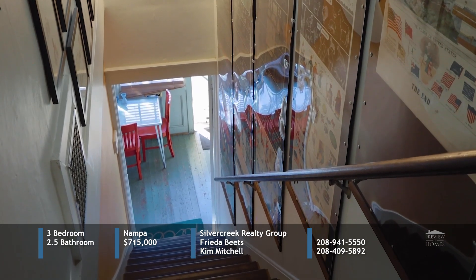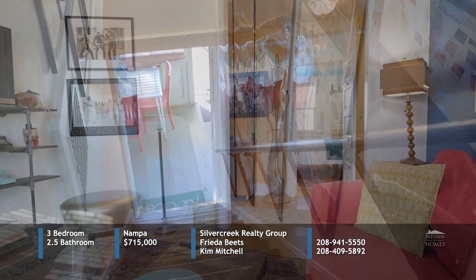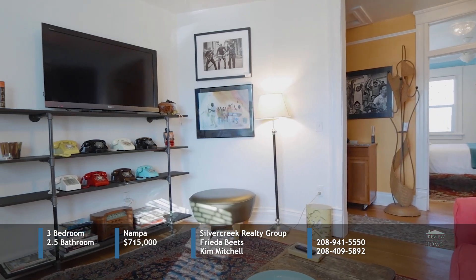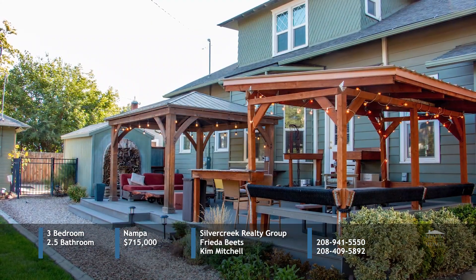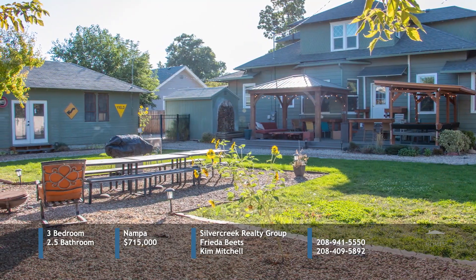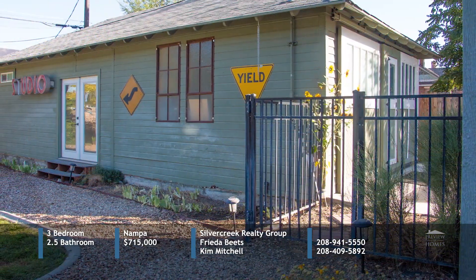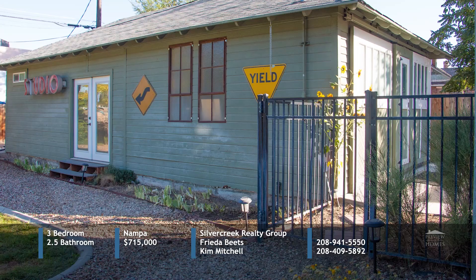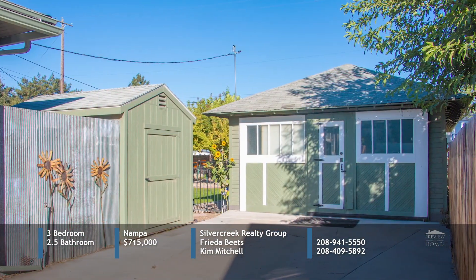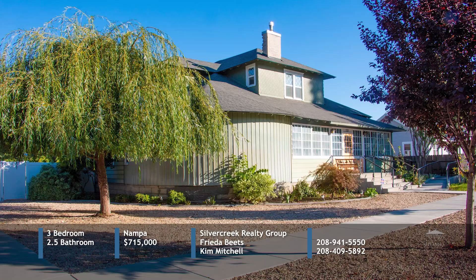The upstairs unit has a separate entrance, a kitchenette, two bedrooms, and a bathroom. The oversized deck with two pergolas and a fully fenced yard is ideal for group entertaining. You'll find the original carriage house at the property that is close to restaurants, shopping, and entertainment. There is an option to purchase the home fully furnished. Call Frida or Kim for the details.